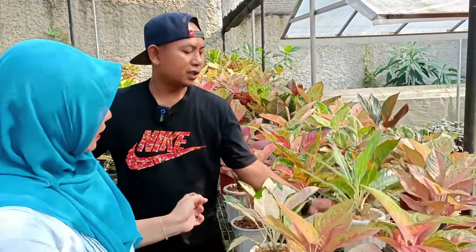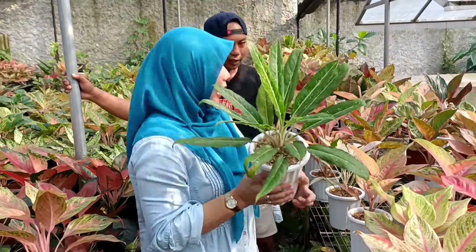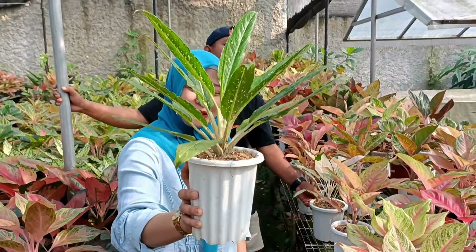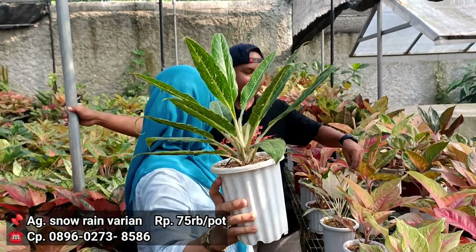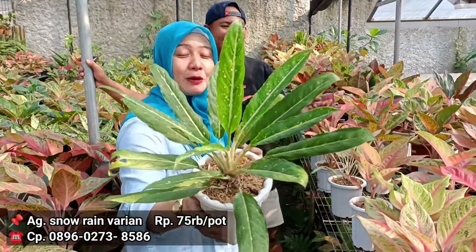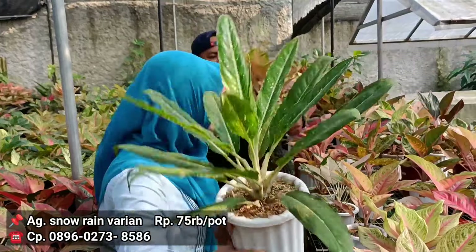Lanjut, ini ada Snow Rain. Tapi Snow Rain-nya jujur agak sedikit ke varian green ya. Bukan sedikit, tapi memang varian green. Kalau harga berapa? Harganya 75 aja. Kalau yang putih kan kemarin alhamdulillah, walau cepet abis langsung. Dan memang dia kalau ijo itu memang agak di bawahnya warna ya. Tapi untuk ukuran dia emang termasuknya yang agak besar. 75 dari Snow Rain.